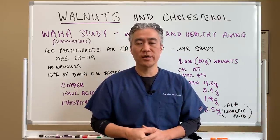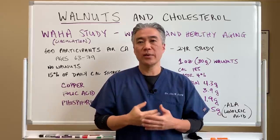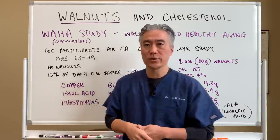Welcome back. This is Dr. Jin Sung, where clinical excellence meets excellent results. Today we're going to talk about walnuts and the impact they have on cholesterol. So let's get right into it.